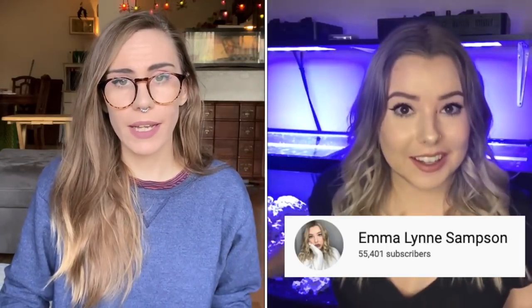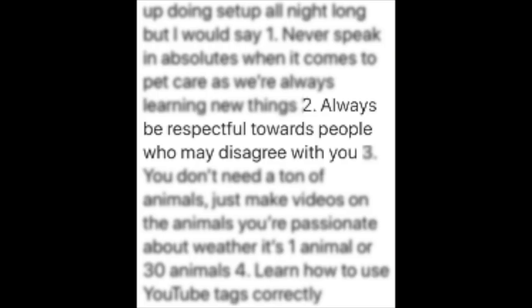Next, let's talk about Emma Samson's advice. She gave me some really good advice: never speak in absolutes, always be respectful towards people who may disagree with you, you don't need a ton of animals — just make videos on the animals you're passionate about, whether it's one animal or thirty animals. And learn how to use YouTube tags correctly. That's some great advice, so thank you so much, Emma.